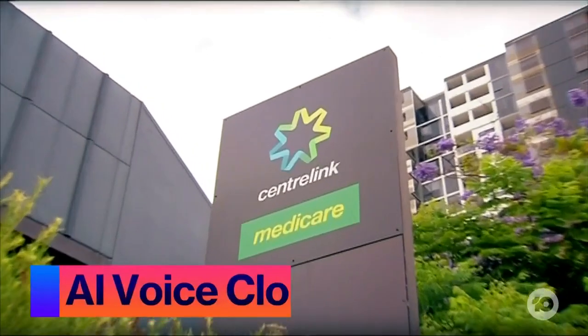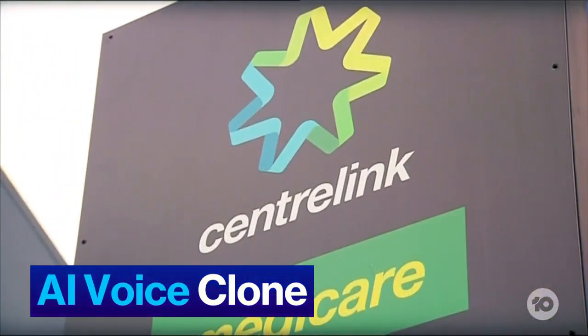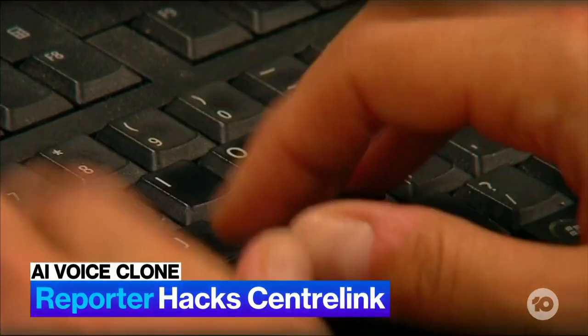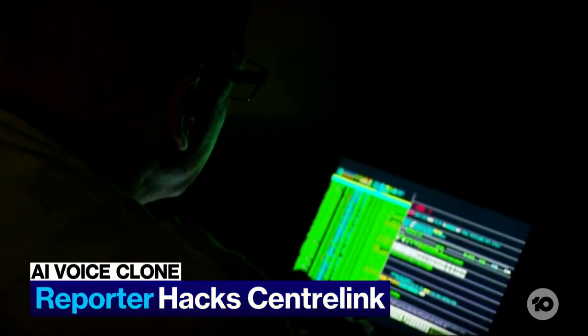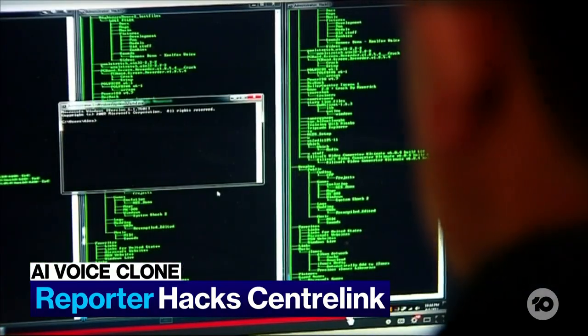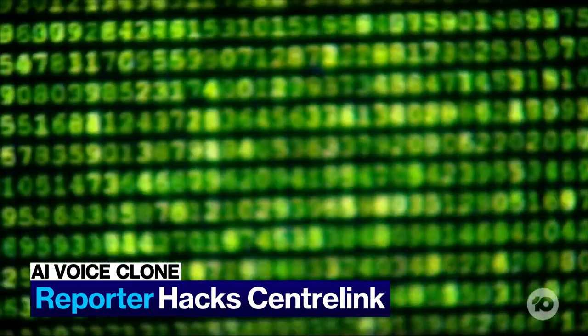An Aussie journalist has used an AI voice cloning program to hack into his own Centrelink account. It's one of many government providers that use voice recognition to verify customers' identities. Nick Evershed successfully got past the automated security system and accessed his private info using the bot, which sounds scarily similar to his speaking voice.